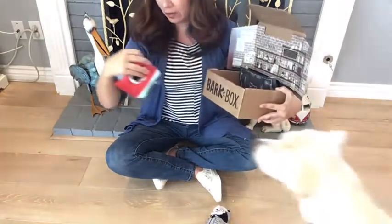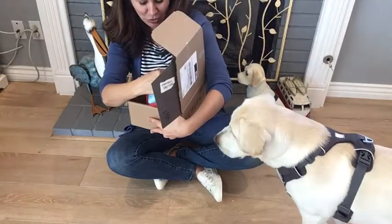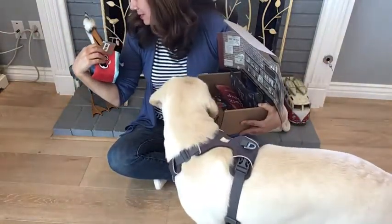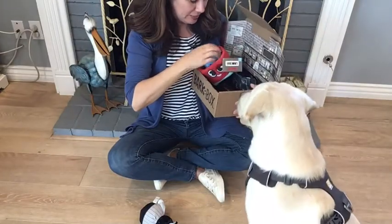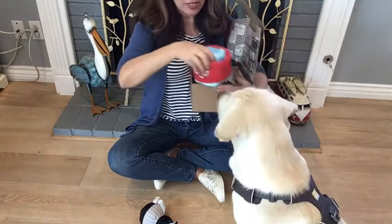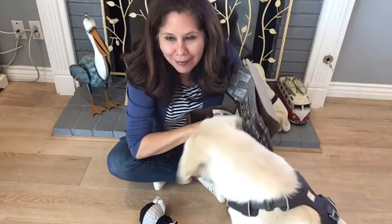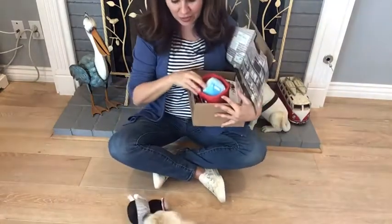The next one is called Rye Whiskey, and it looks like it's a cup with an ice cube. Okay, so here is the cup — the ice cube is attached right now. We'll see how long the ice cube stays attached.